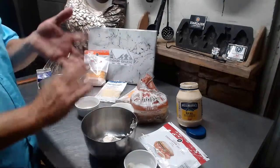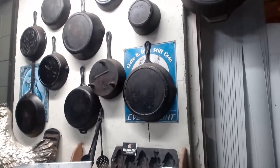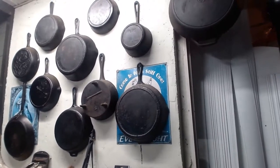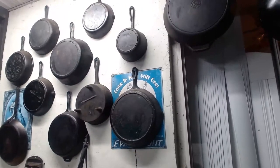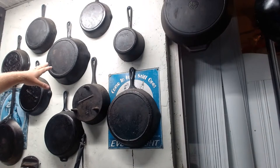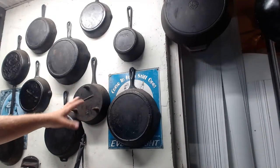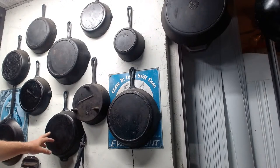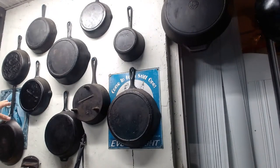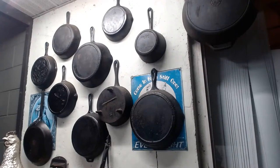Now we're getting ready to select some cast iron, which we definitely need for this. Mrs. Backwoods is showing the cast iron wall — there's an old Griswold chicken fryer from the early 1900s, probably the most valuable pan I have, an old Lodge from the 50s or 60s, another Griswold, a Lodge carbon steel pan, an old Griswold coffee pan, and some Black Lock over there.